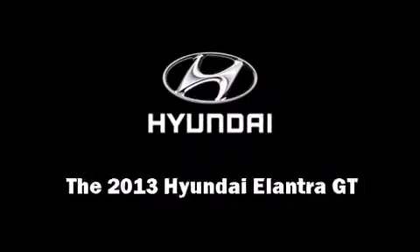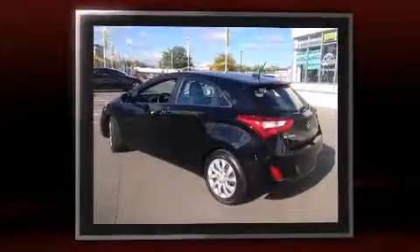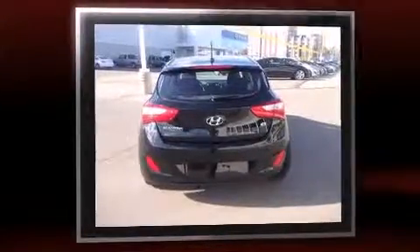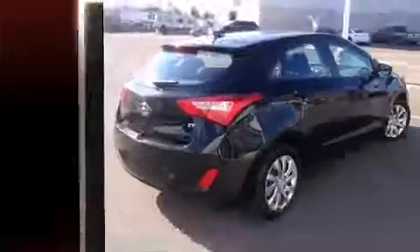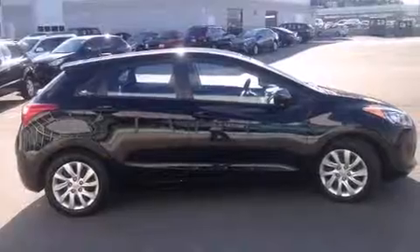Familiarize yourself with the 2013 Hyundai Elantra GT. This four-door, five-passenger hatchback still has less than 35,000 kilometers. It features an automatic transmission, front-wheel drive, and a 1.8-liter four-cylinder engine — all of the premium features expected of a Hyundai.